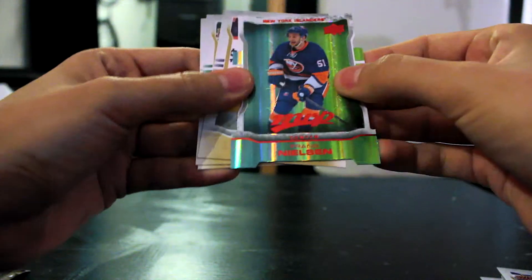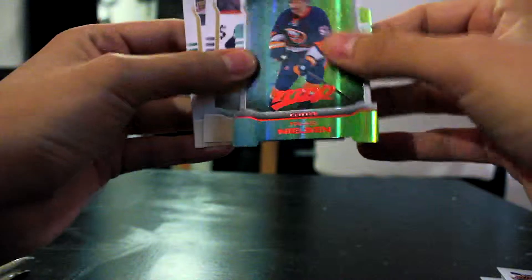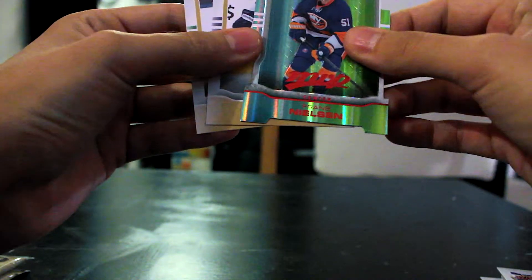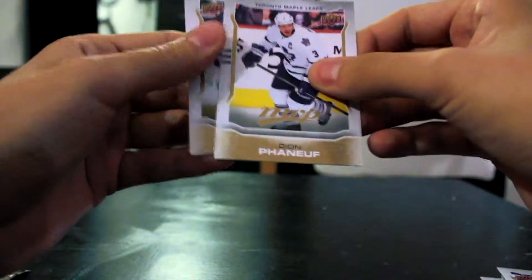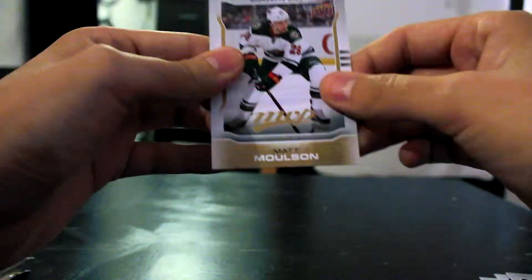Franz Nielsen MVP Acetate Holographic — another awesome pull, that's sweet. These are pretty cool. Dion Phaneuf, Cody Eakin, and Matt Molson.